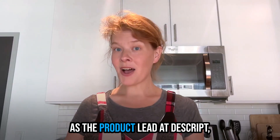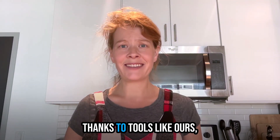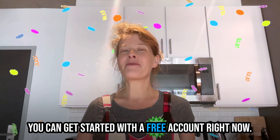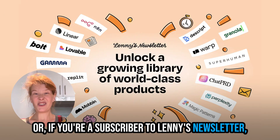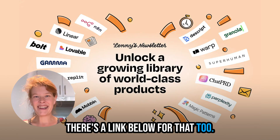Like I said, as the product lead at Descript, I have to make videos. But after doing this for a few years, and with how easy it's gotten thanks to tools like ours, I can promise you I'll be making tons of videos at my next job. You can get started with a free account right now — just click the link below. Or if you're a subscriber to Lenny's newsletter, you can get a paid Descript account free for a year. There's a link below for that, too.